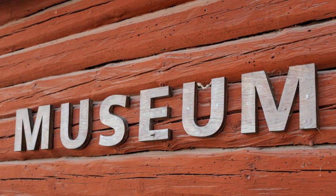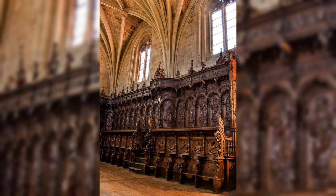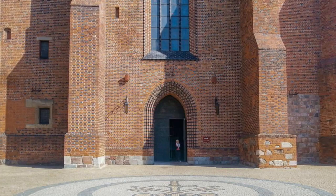Aarhus Cathedral. Discover the spiritual heart of Aarhus at Aarhus Cathedral, a historic landmark and one of Denmark's longest churches. Marvel at the cathedral's Gothic architecture, ornate altarpieces, and beautifully preserved frescoes as you explore its sacred spaces. Visit the crypt, the choir stalls, and the medieval pulpit, which showcase the cathedral's rich artistic and architectural heritage. Aarhus Cathedral is a place of reverence and reflection that has stood as a symbol of faith and community for centuries.